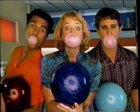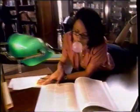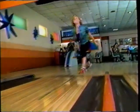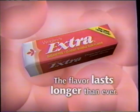Guess what's popping up everywhere? Extra Classic Bubble Gum — because the flavor lasts longer than ever, so you can enjoy blowing bunches of extra bubbles. Try Extra Classic Bubble Gum, because the flavor you love lasts longer than ever.